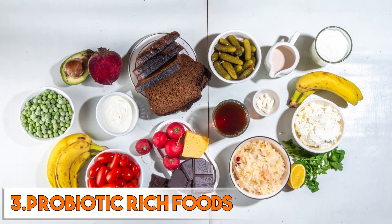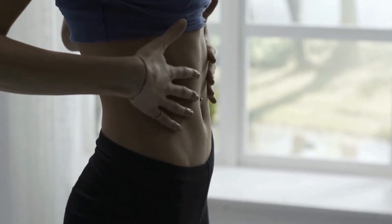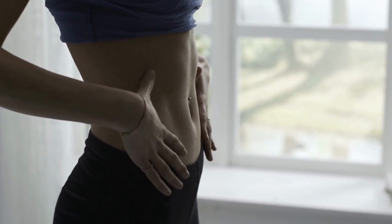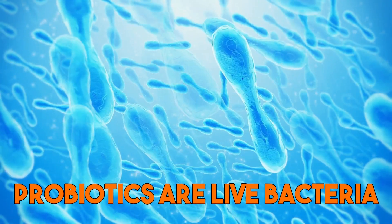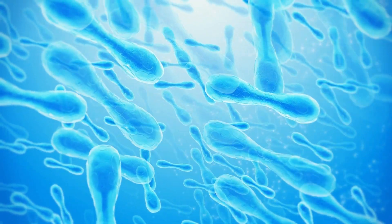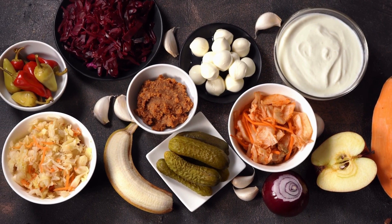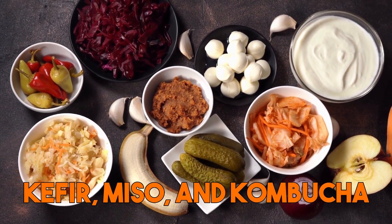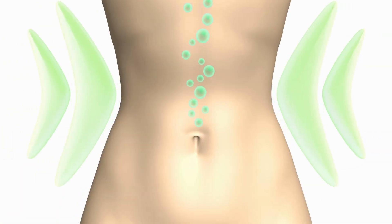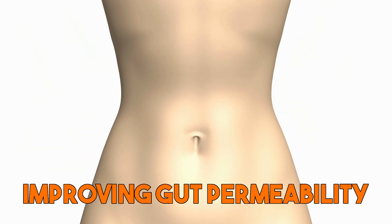Third are probiotic-rich foods — they are an important component of a healthy diet, especially for those with a leaky gut. Probiotics are live bacteria that are naturally present in the gut and help to maintain a healthy balance of gut flora. By consuming probiotic-rich foods such as yogurt, kefir, miso, and kombucha, you can replenish the good bacteria in your gut, reducing inflammation and improving gut permeability.